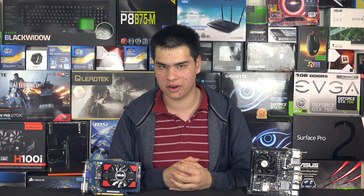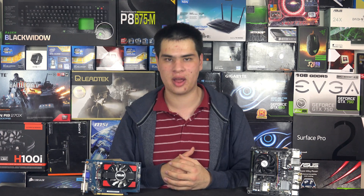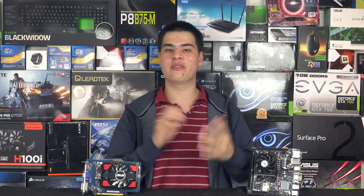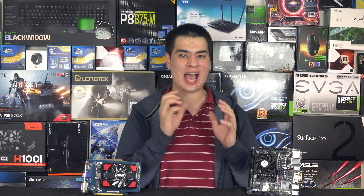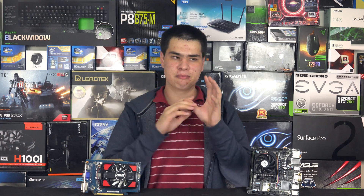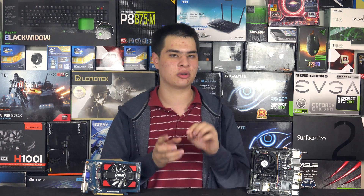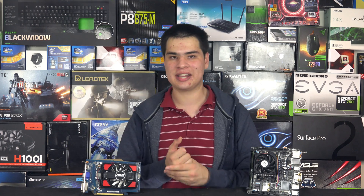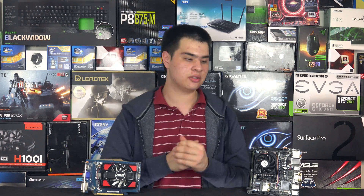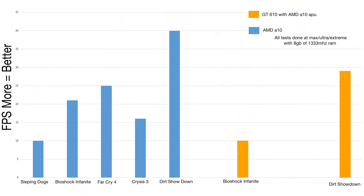We also wanted to give these systems the worst-case scenario. The results were more surprising than I expected. Originally I was going to use a low-end AMD A4 or similar CPU, until I realized most of my tests wouldn't actually run on a dual-core processor — hence why we had to use the AMD A10 as the CPU control.